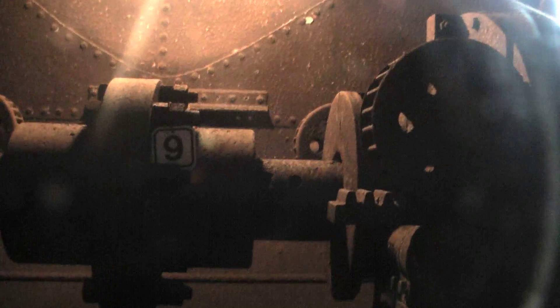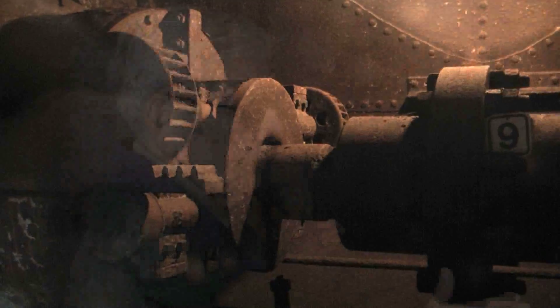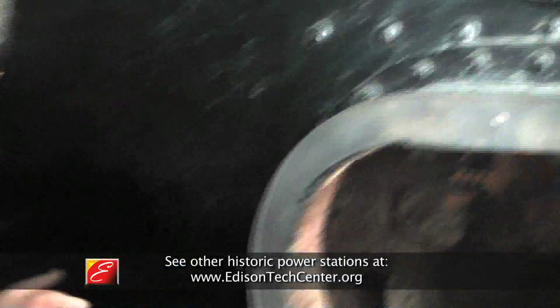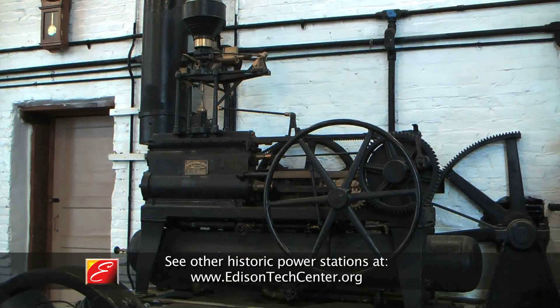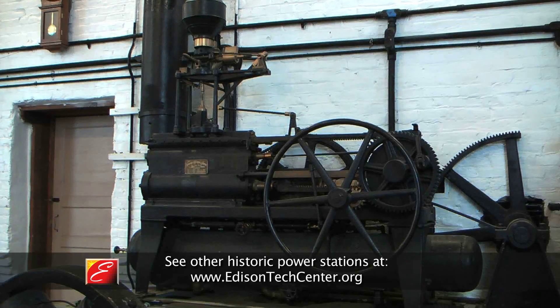When you see the rack and pinion gearing in there, it pushes the casings in and out over that wheel to control the speed. That rack and pinion gearing is controlled by the governor inside the building, and delivers power at 300 RPM.